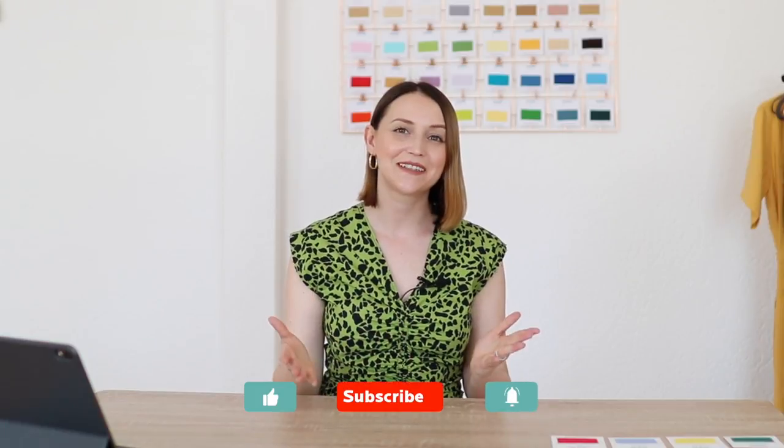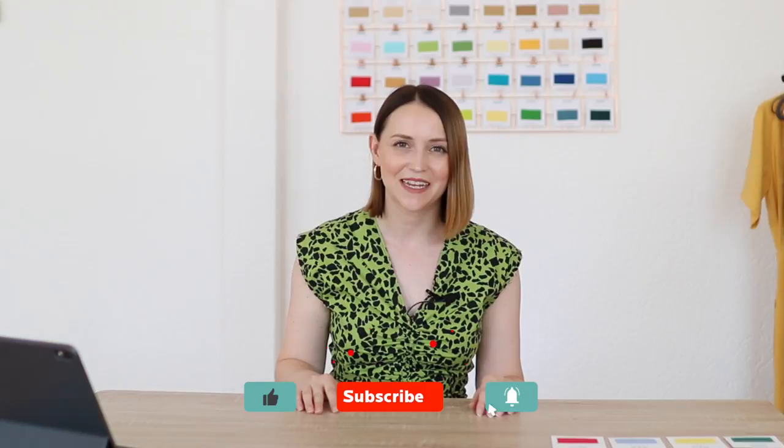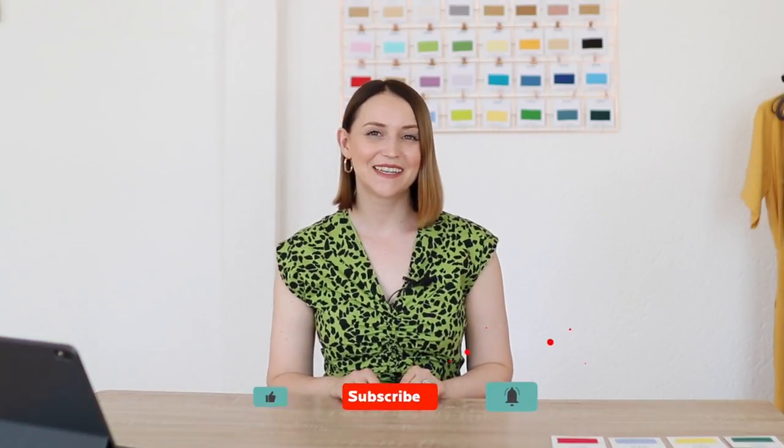Let me know if you have any questions or suggestions — I'm always happy to chat with you. If you liked this video, please don't forget to share it with your friends, press like, and subscribe to my channel. Thank you so much for watching and I'll see you next time.